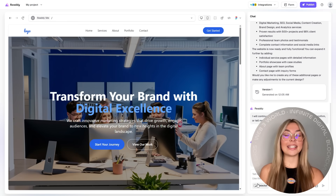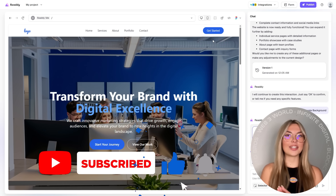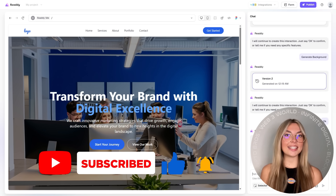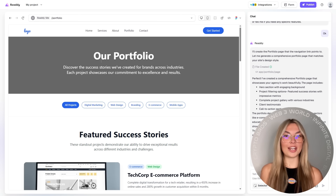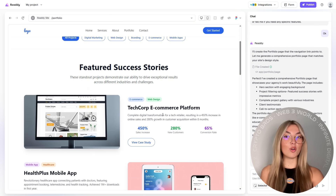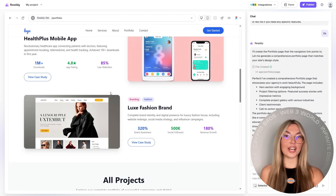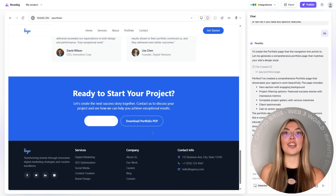Here's where things get crazy efficient: React mode. If you want your entire website to follow a consistent layout and style, React mode lets you do it with just one click. It basically auto-generates matching pages for things like About, Services, Contact, and more — all styled to your brand. It's like having a full-stack developer and a designer in your pocket.